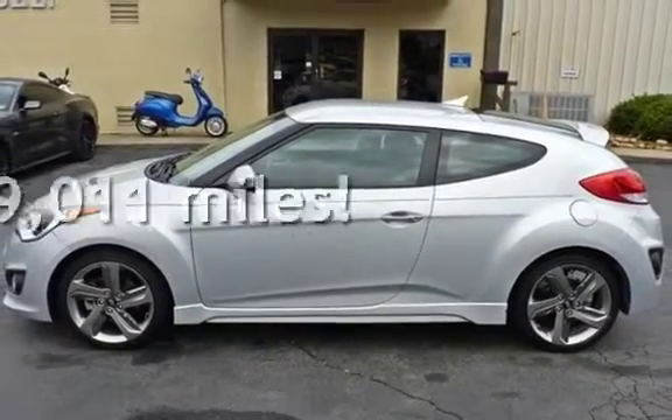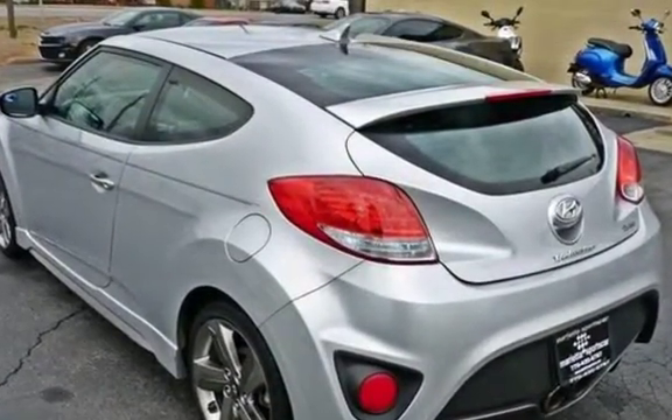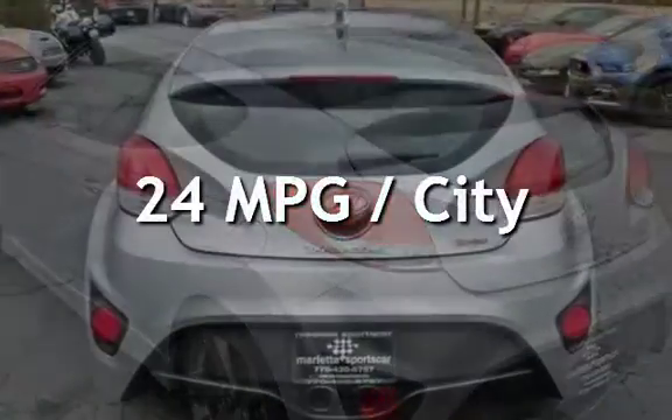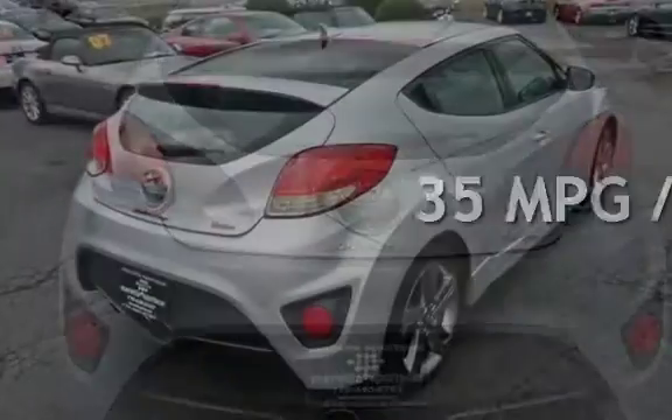This Hyundai is a great value with less than 30,000 miles on the odometer. Estimated fuel economy for this vehicle is 24 miles per gallon in the city and 35 miles per gallon on the highway.